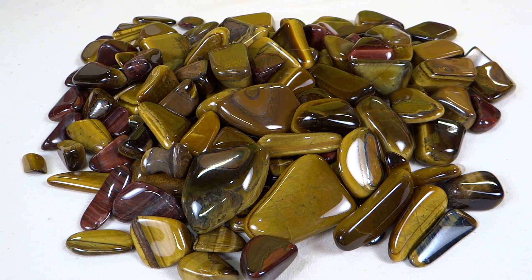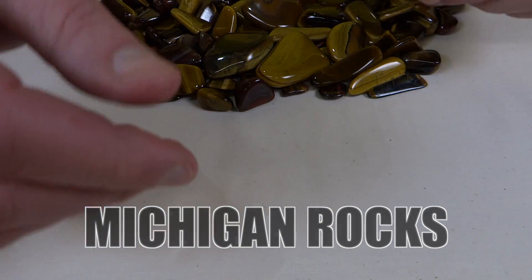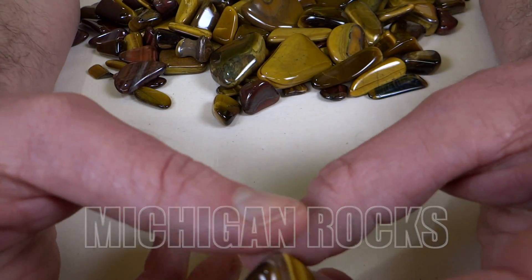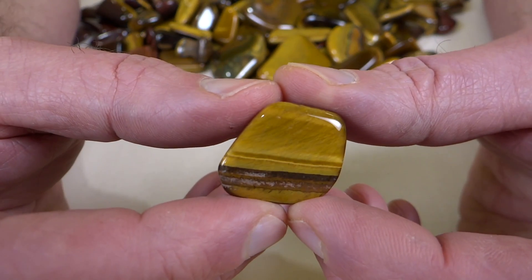This week's box of rocks is Tiger Eye — or it might be Tiger's Eye. I've never been sure which one is proper. I looked it up and there doesn't seem to be a definitive answer to that.